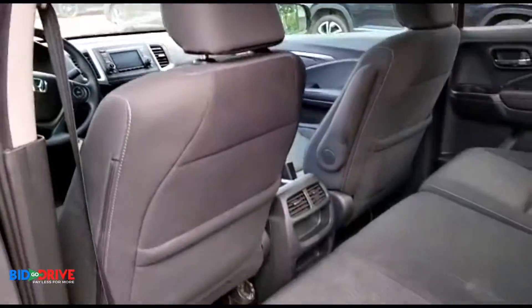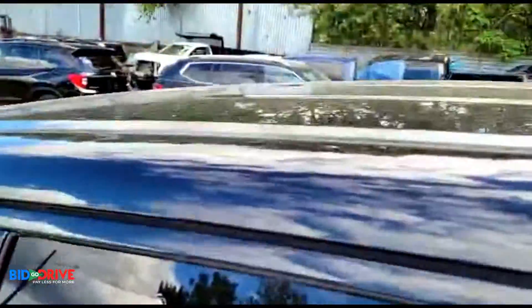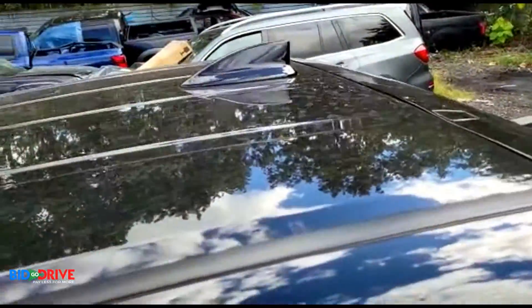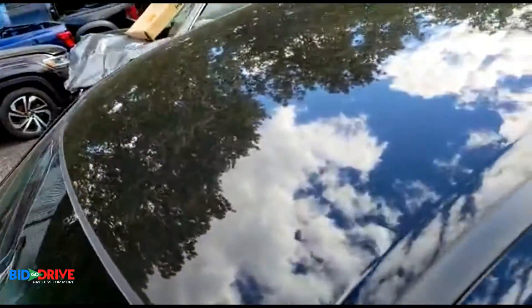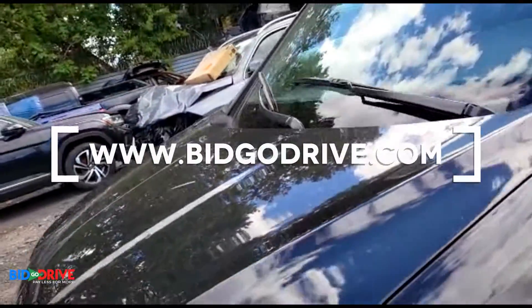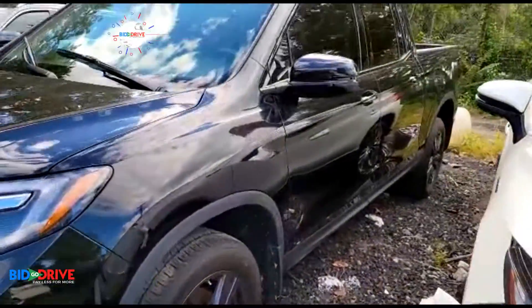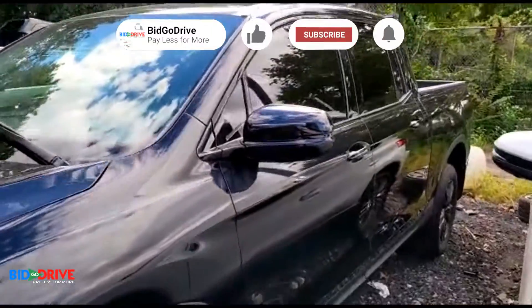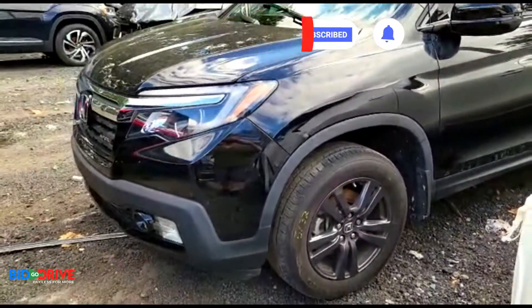It's a really nice vehicle — it's all-wheel drive as well. Really nice car, it'll be on the website soon. Thanks for watching.